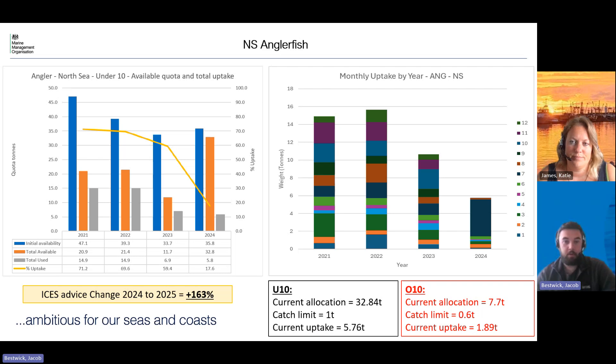For this particular stock — Norsey Anglerfish — in the under-10s we received an initial allocation of 35 tons, traded a little bit out, and we've now got 32 tons left, with a catch limit currently at one ton and uptake of 5.7 tons. For the over-10s we currently have 7.7 tons, the catch limit is 0.6, and uptake is just under two tons. The advice change for this stock for next year is a 163% increase.